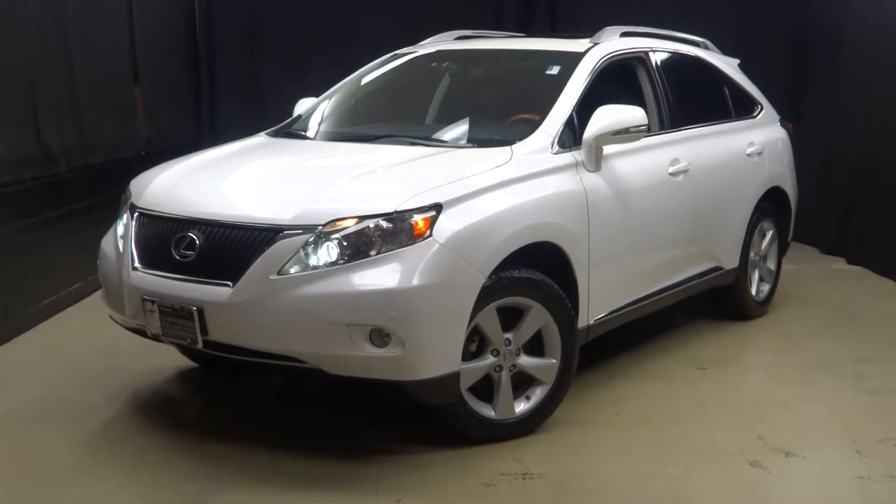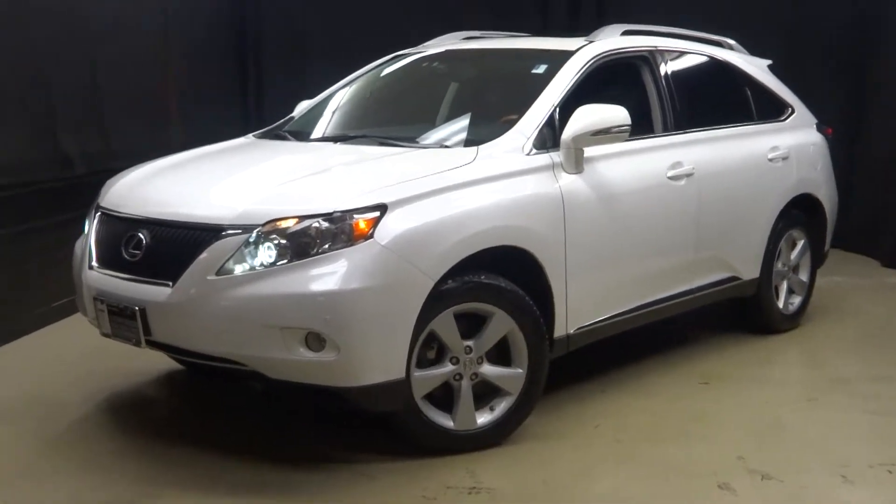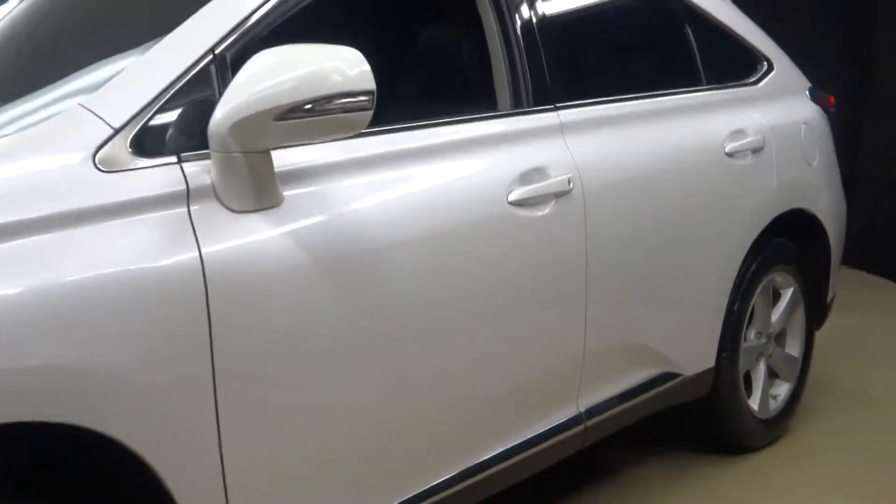Alright car shoppers, welcome back to Lexus of Wilmington. Just added to our inventory is this 2012 Lexus RX 350.